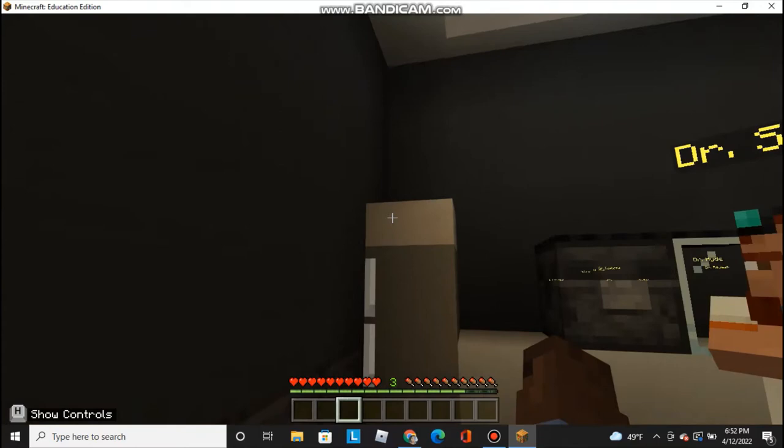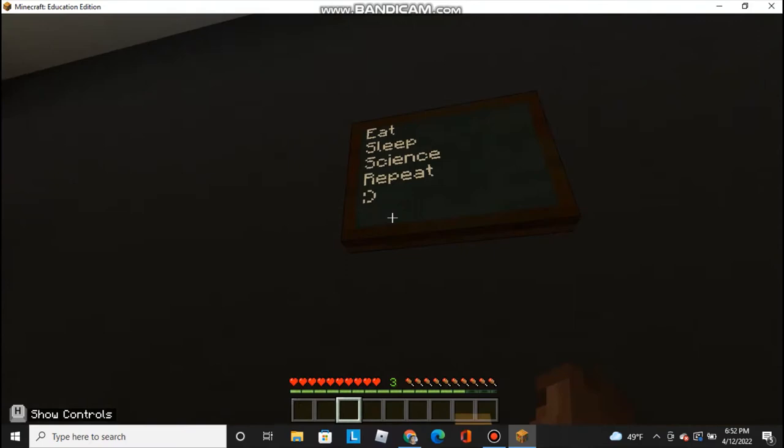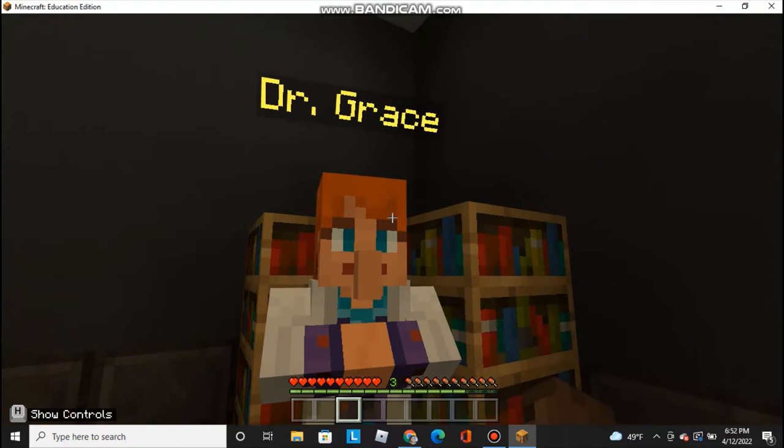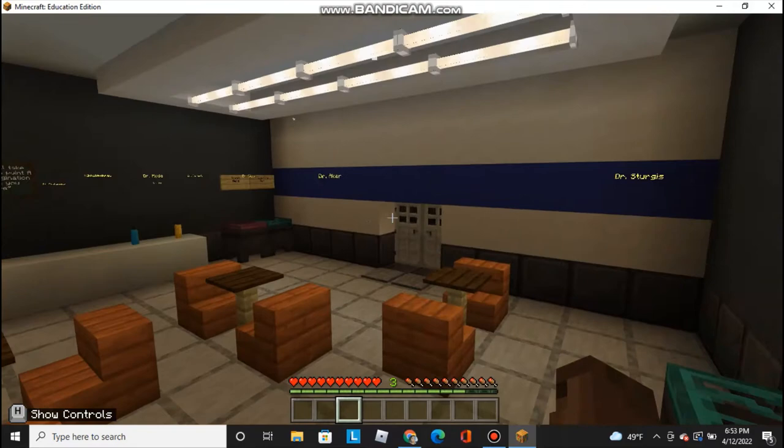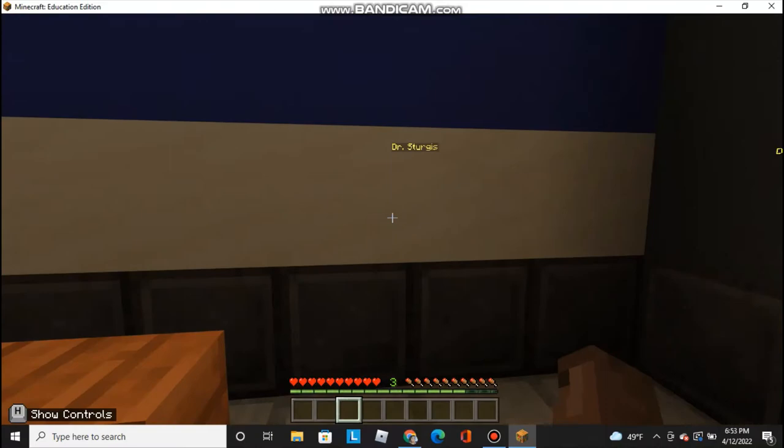And there's a fridge. There's another quote here: 'Eat, sleep, science, repeat.' Smiley face. And there's a sink. Let's talk to Dr. Grace. 'This is quite a lovely book collection. I'll have to refer some of these books to my friend, Ms. Gruca.' Ms. Gruca is everyone's friend, isn't she? There's a trash and recycling bin here, so I think we're done with the break room.